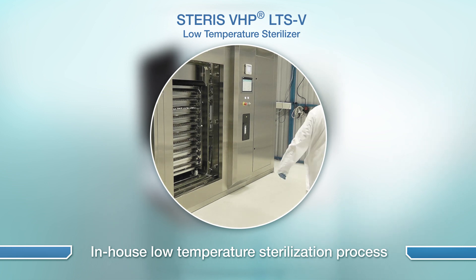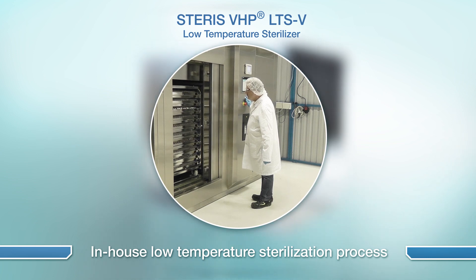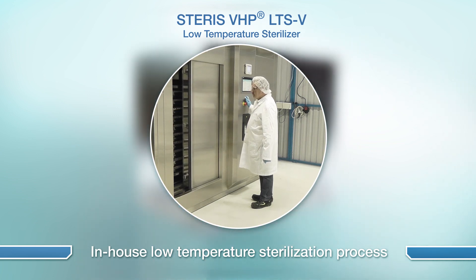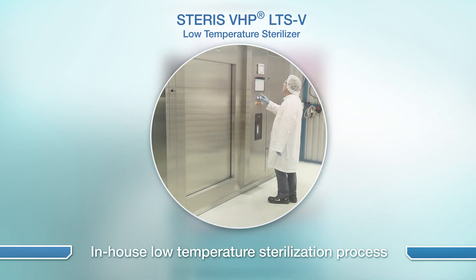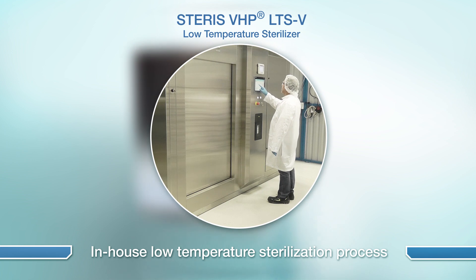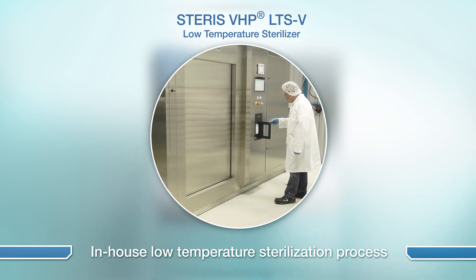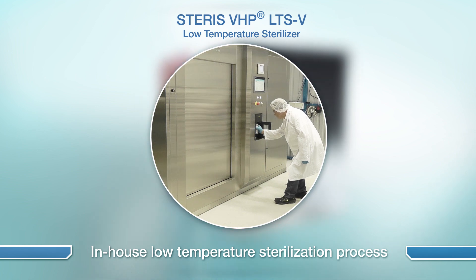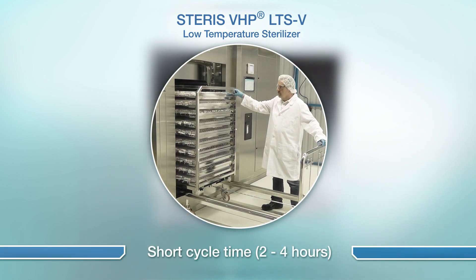Because the LTS-V is located on-site, manufacturers can benefit from greater control over their process and are able to eliminate the cost and logistics associated with off-site sterilization services. By terminally sterilizing packaged items, the LTS-V may also be able to eliminate the need for device assembly and packaging in critical aseptic production areas which are costly to build and maintain.